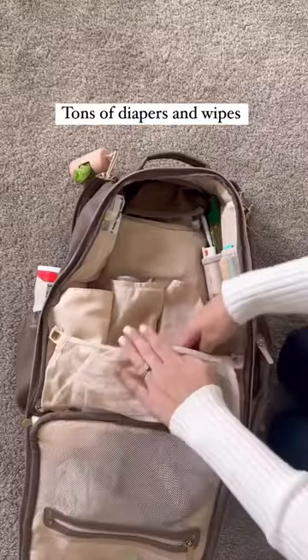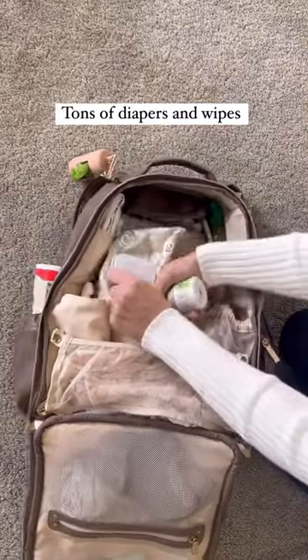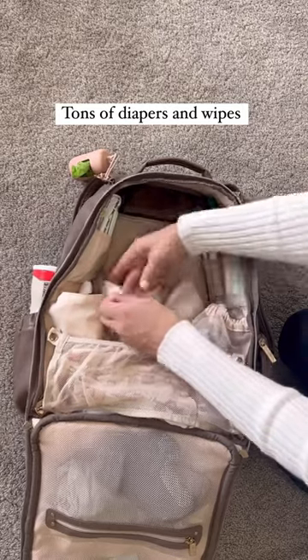Make sure that you have tons of diapers and wipes — way more than you'll ever expect you need, because you never know when your baby's gonna have tons of poops.